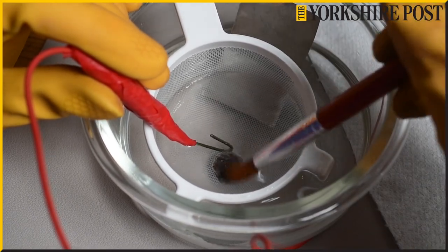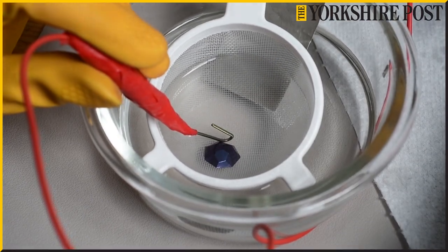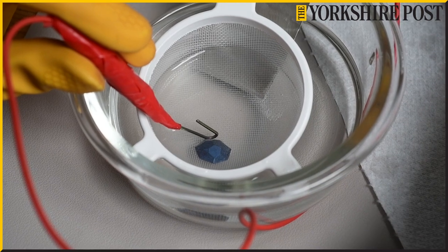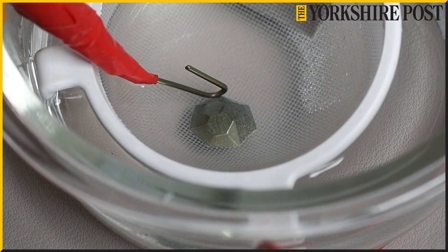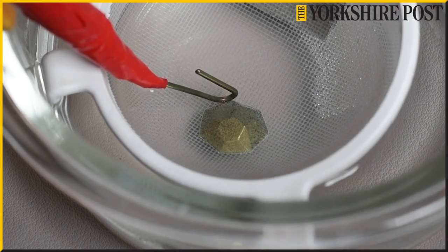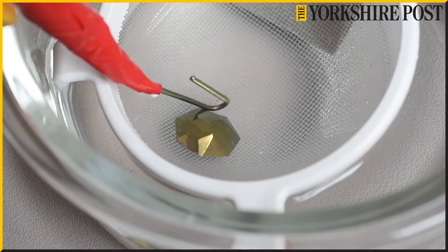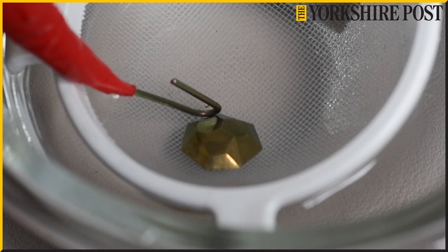It's an electrolytic process, and I've done a lot of research into it. My university, the Glasgow School of Art, had a research paper from the 1970s which formed a lot of the basis for my work. It was used back in the 70s in jewellery, but I'm one of the very few remaining people actually using it — one of the only ones in the world, really.